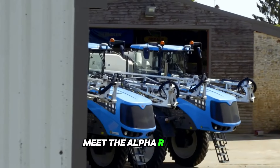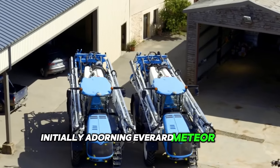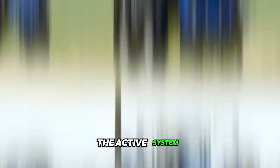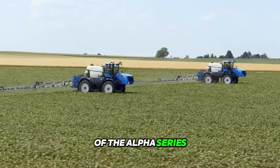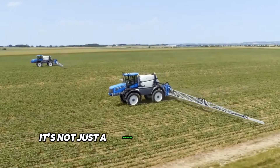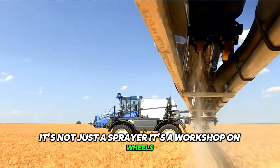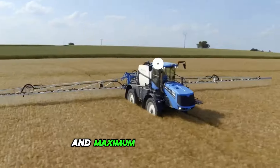Meet the Alpha R Active, where innovation meets the field. Initially adorning Everard Meteor Trail sprayers, the active system is now embodied in the self-propelled machines of the Alpha series, breaking new ground in agricultural technology. It's not just a sprayer — it's a workshop on wheels, providing precision control with minimal residual volumes and maximum spray quality.